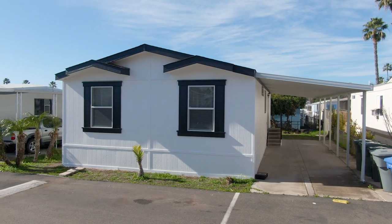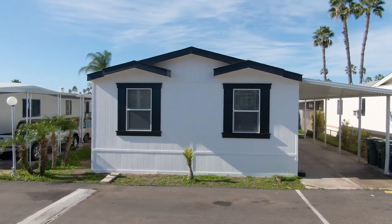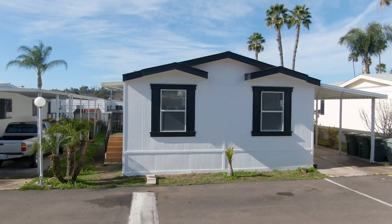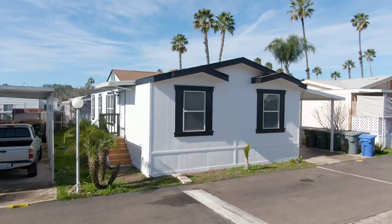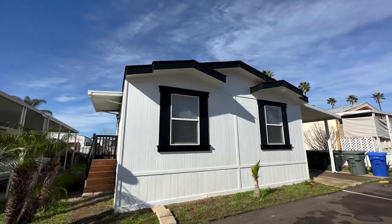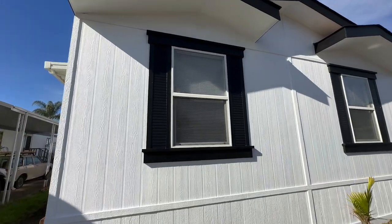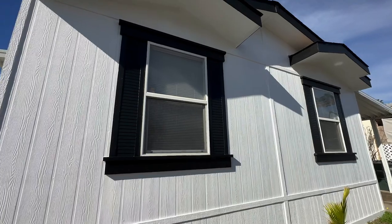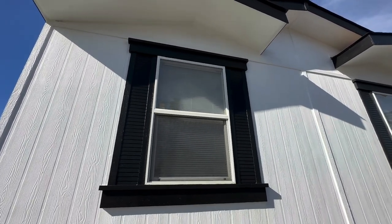Looking at the outside of the home, you can see we kept it simple with white and black to keep the house looking clean and modern. We added two eyebrows to add more character to the exterior, went with black window paneling to really make the windows pop, and we have new wood panel siding all around the home.